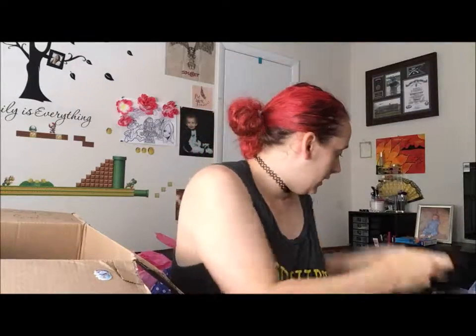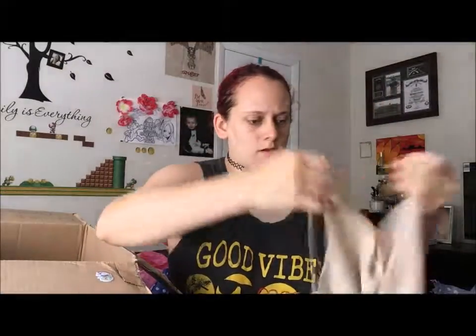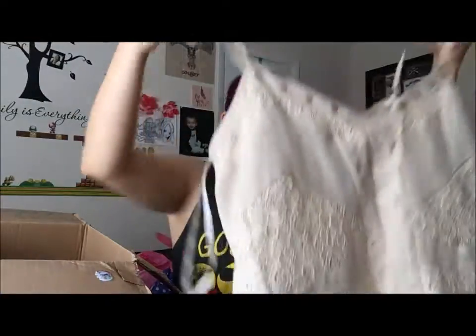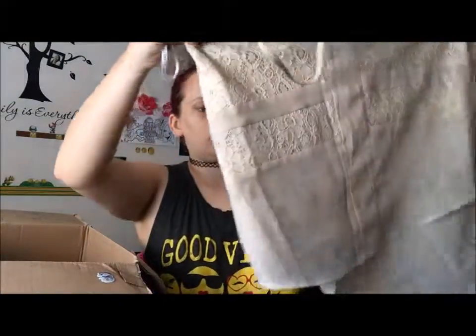A long skirt — these are very cute, very cute! I think this one's too big for me, but it is cute. Oh no, it's got a stain on it.